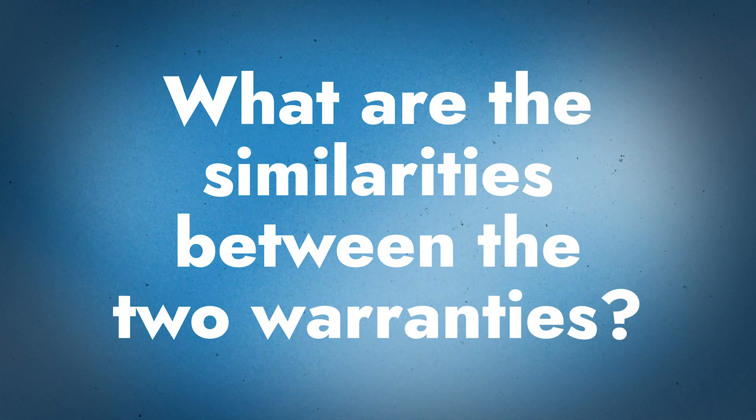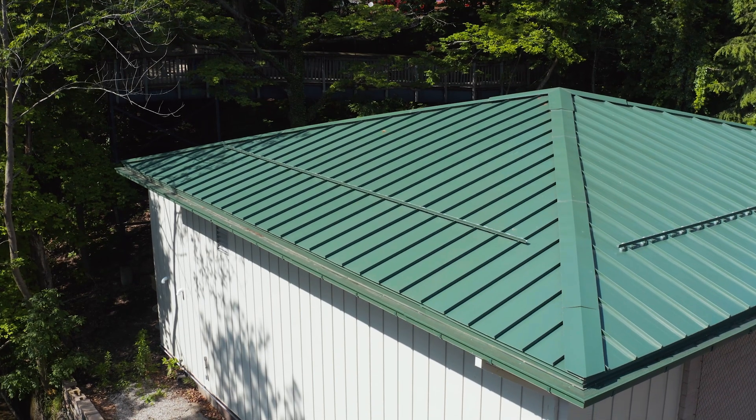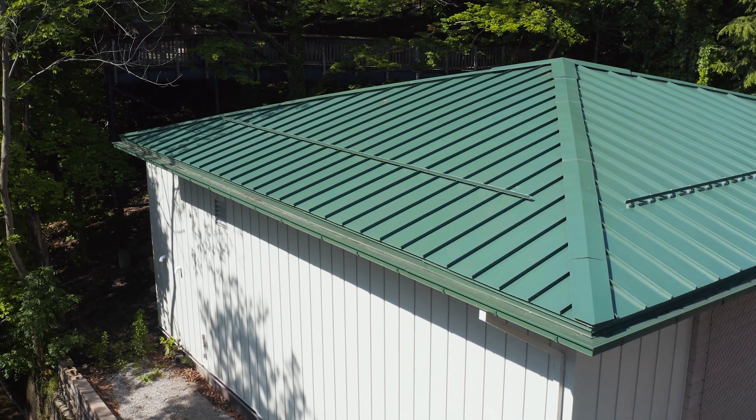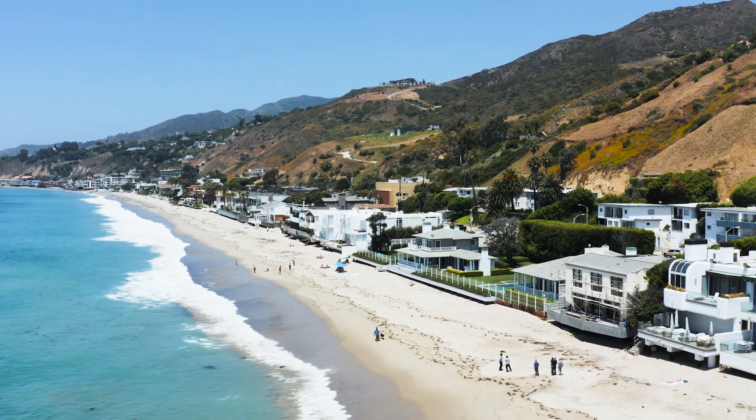Let's cover the similarities between the PVDF and SMP warranties. Film adhesion is 40 years, color retention and chalking is 30 years, and all exclusions are going to be pretty much the same — no dissimilar metals, no acts of God. One big exclusion to be aware of is that this paint warranty covers multiple material types, such as Galvalume or aluminum roofs, but if your project is located within 1,500 feet of salt water, this warranty is not going to apply.